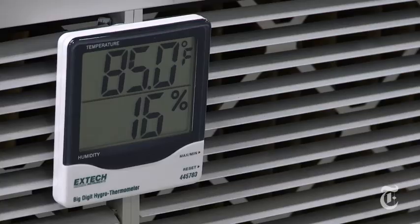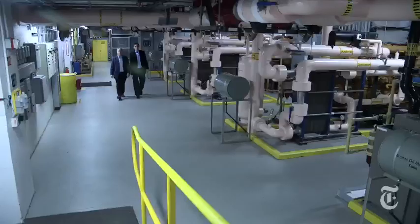The battery is constantly being charged, using up power, waiting for that moment when the power goes out. We're in the engine generator room, and this is where, if the utility fails for an extended period of time, the cloud can continue.